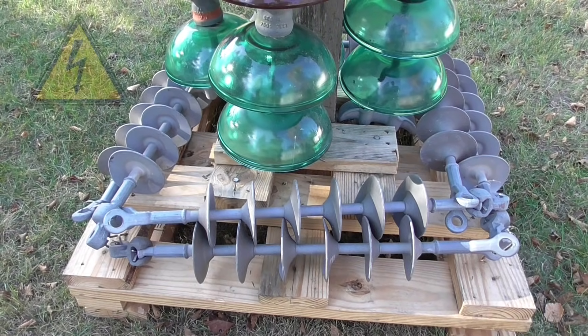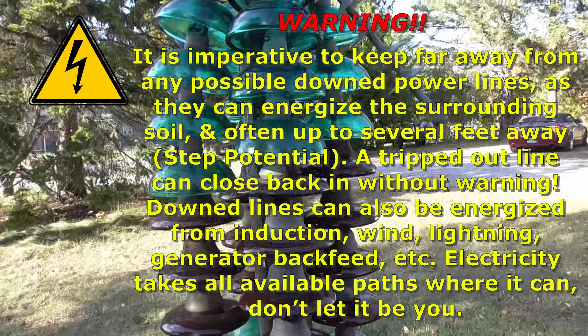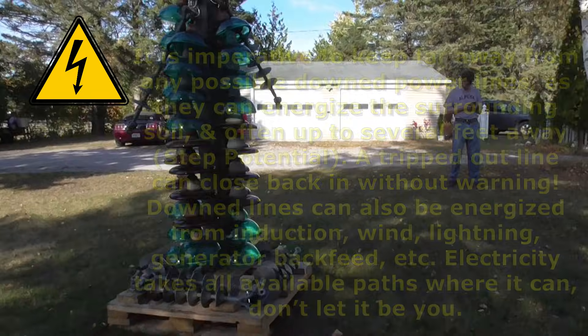Remember, it is important to recognize the dangers of downed power lines and to allow trained professionals to eliminate the potential hazards. Never approach or attempt to move downed power lines as the results can be fatal.